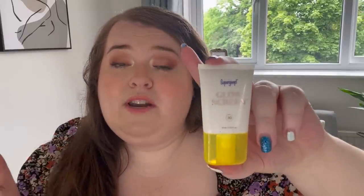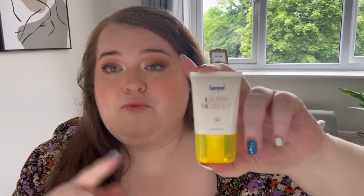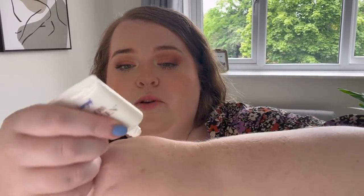Supergoop make loads of different types of SPFs for the face and body — they even do a powder one if you're oily, a mattifying one, and a straight-up SPF cream. But I love the Glow Screen if you want glow, which I feel is the biggest trend of the summer. It's this kind of beige colour and you just rub it in and it gives the most stunning glow to the skin. The small size is about £15 on Cult Beauty.